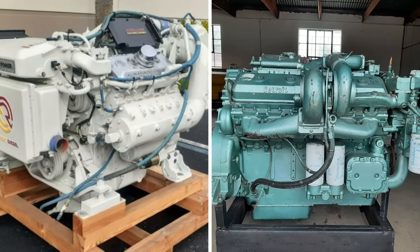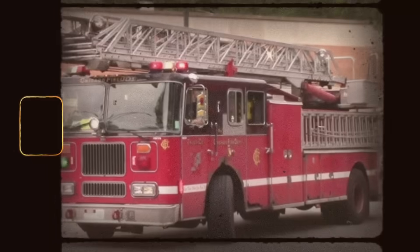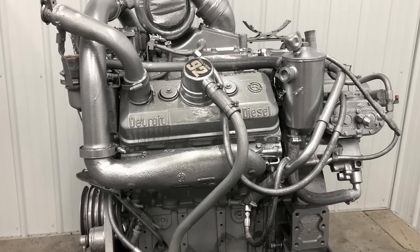Today, both engines have cult followings. You'll find 6V92s in restored MCI buses or classic fire trucks. Some folks convert them into RVs or use them in military surplus rebuilds. They're loud, smoky, and temperamental — but owners say there's nothing else like them.